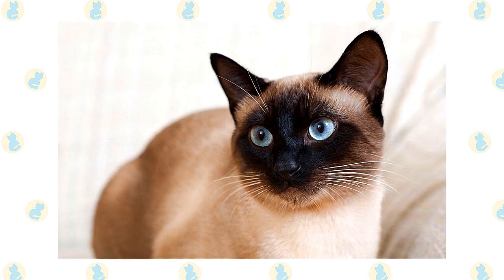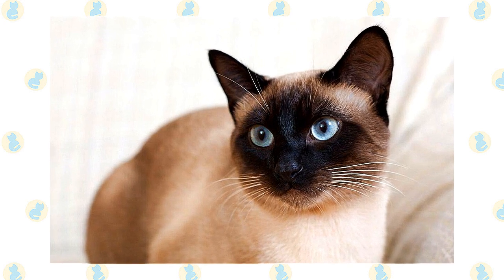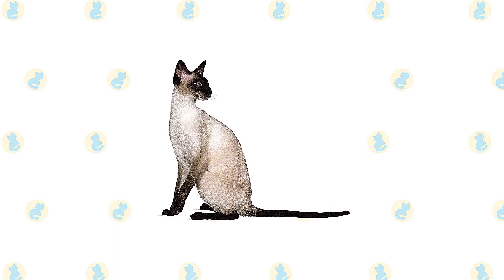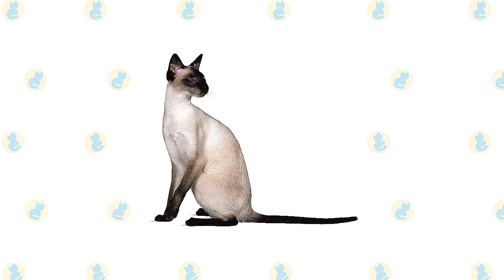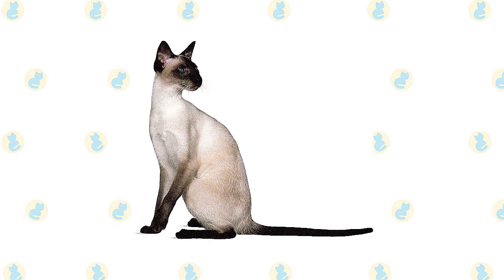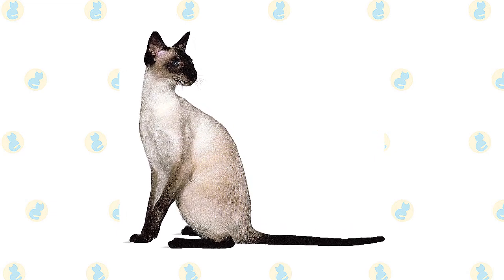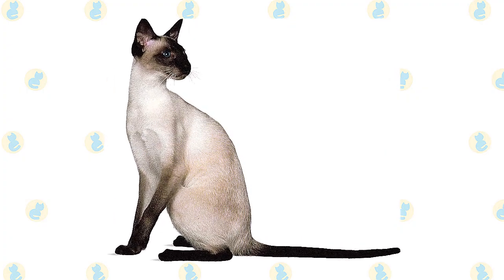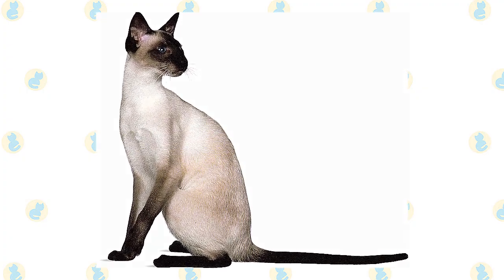The unusually large ears are wide at the base, pointed at the tip, giving them the same triangular shape as the head. Medium-sized almond-shaped eyes are always a deep vivid blue. The body is often described as tubular and is supported by long, slim legs, with the hind legs higher than the front legs. The Siamese walks on small, dainty, oval paws and swishes along a thin tail that tapers to a fine point.